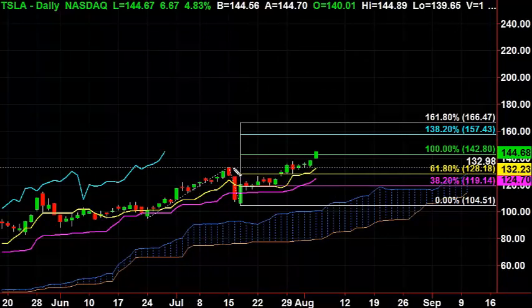In this area here, you can see that it's broken through resistance. So now this resistance will become support. If it comes back down here, it should bounce off of that and move into the area of 157 and also 166.